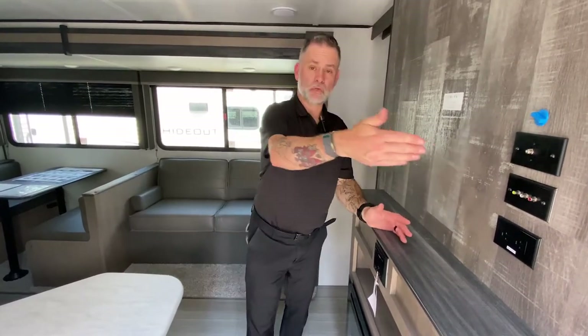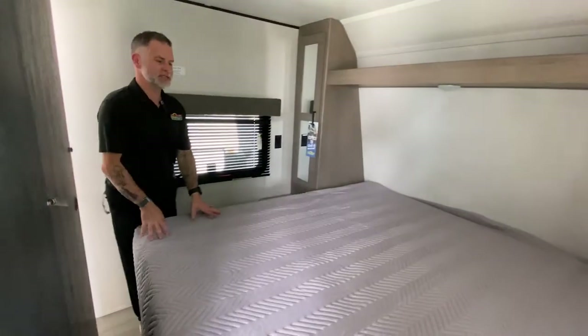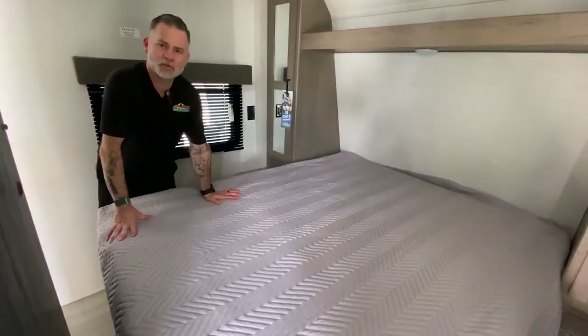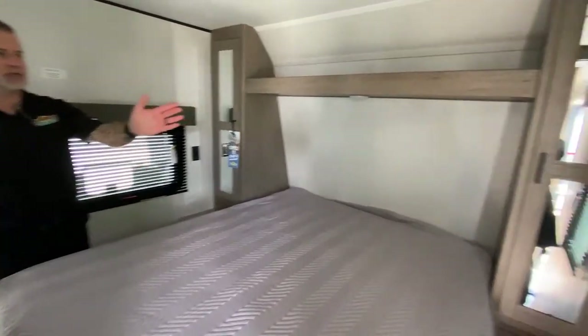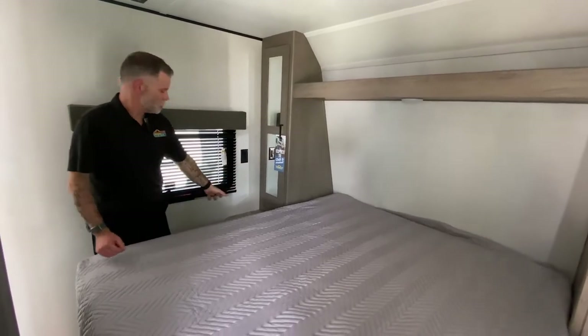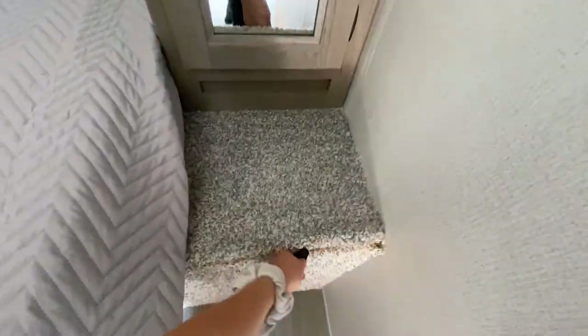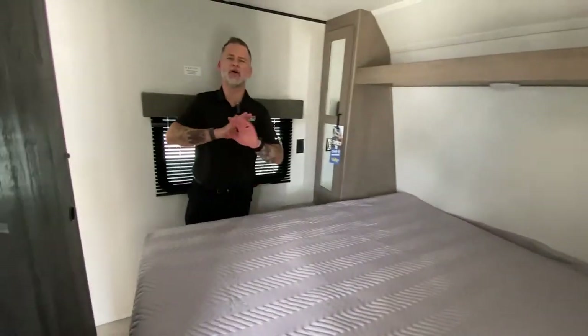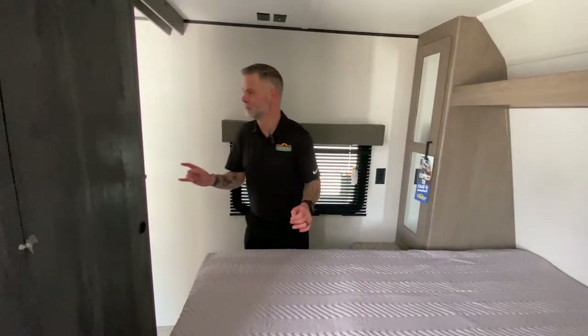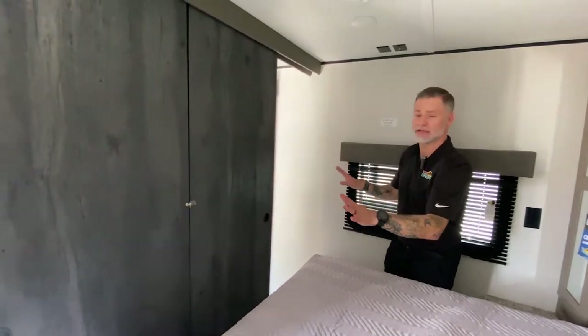Inside the 318BR, directly to the right is the bedroom. Similar to the one we were just in, we have that queen-size bed with storage underneath, the his and hers closets, and a place to keep knickknacks or extra blankets. You do have smaller nightstands on this side, but one of them is actually a laundry tube — so you can hide the dirty laundry and not even think about it until you're back from camping. You still have your TV backer and doors for privacy.